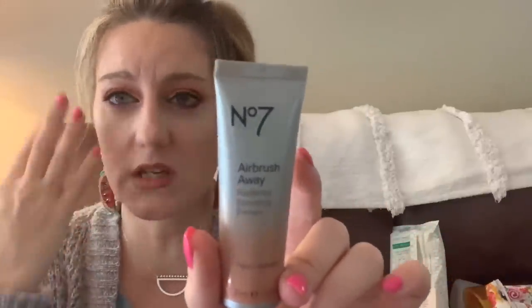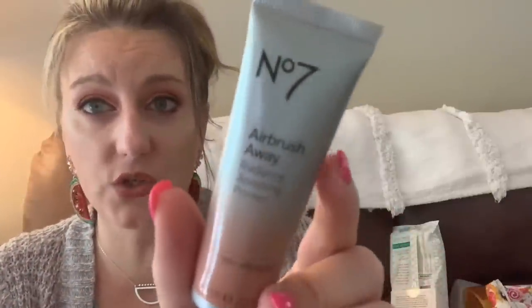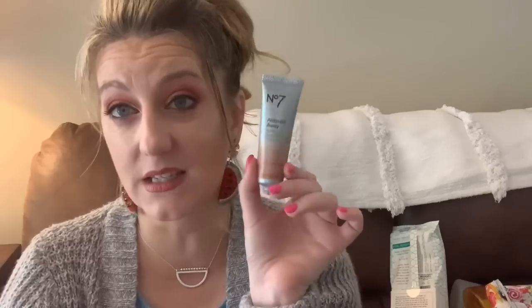This is the No7 Airbrush Away primer. I like this — it's a nice cream primer. I find cream primers more moisturizing, and this gave my skin a nice finish with makeup applying really well and staying on all day. It's a drugstore brand, so check it out. It's hypoallergenic and 30 milliliters. It's a light-diffusing primer that leaves skin smooth and even all day long. I would buy this again.